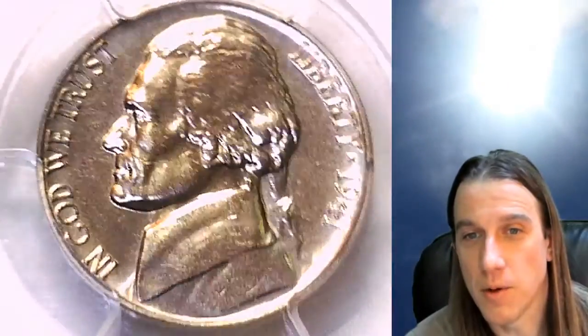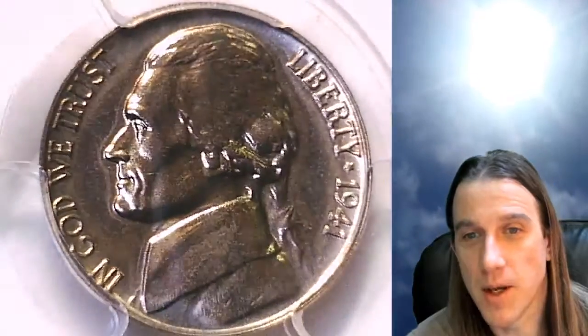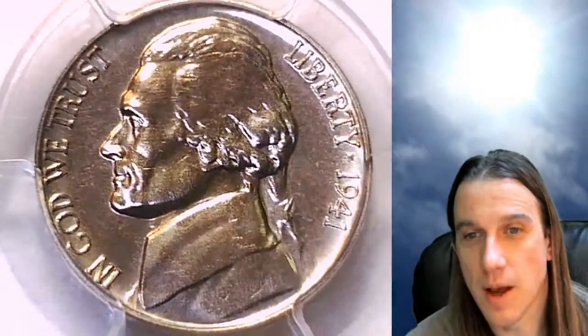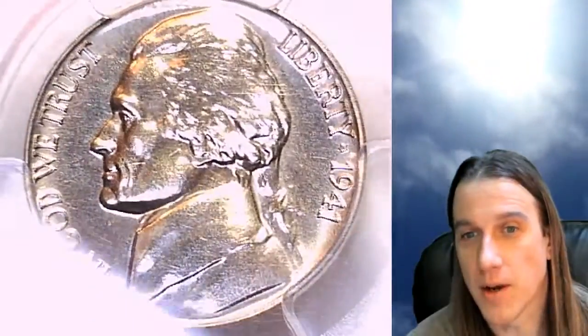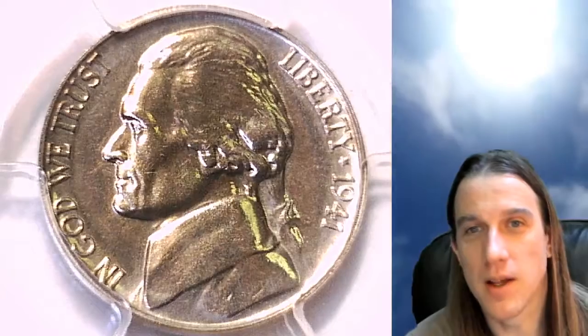And if you want to catch me live, we'll be doing a live bonus stream tonight at 9 p.m. here in California time. We'll look at a bunch of coins — happy to talk about coins, talk about eBay, whatever you guys like. But thanks for watching everyone, I'll see you guys in the future.